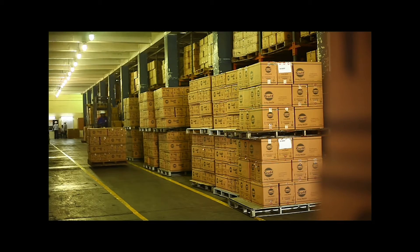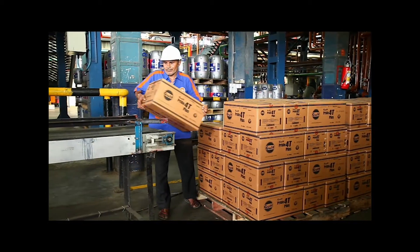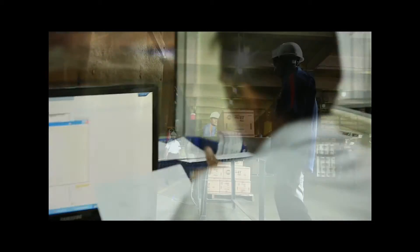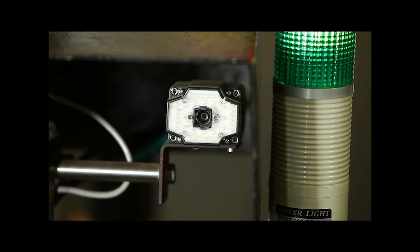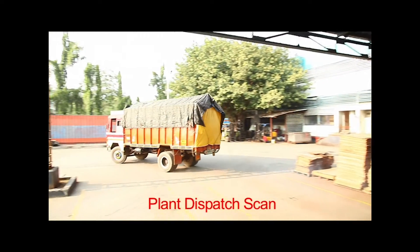Consider a scenario wherein these cartons are to be dispatched to the Bhivandi Depot. While leaving the factory, the eSeal codes on these cartons are duly scanned before dispatch and a transport permit is generated. This transport permit holds the information of all the cartons and a separate eSeal code is assigned to it. The eSeal code on the transport permit, when scanned, displays the information of all these cartons and details of the depot they are dispatched to. This stage is called the Plant Dispatch Scan.